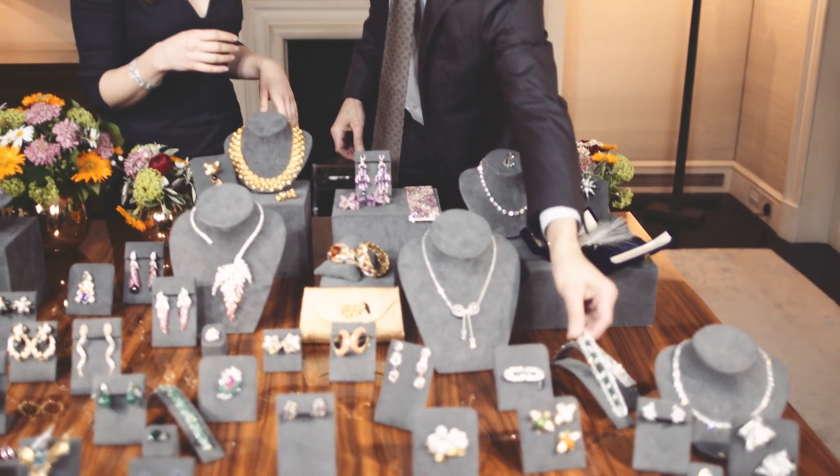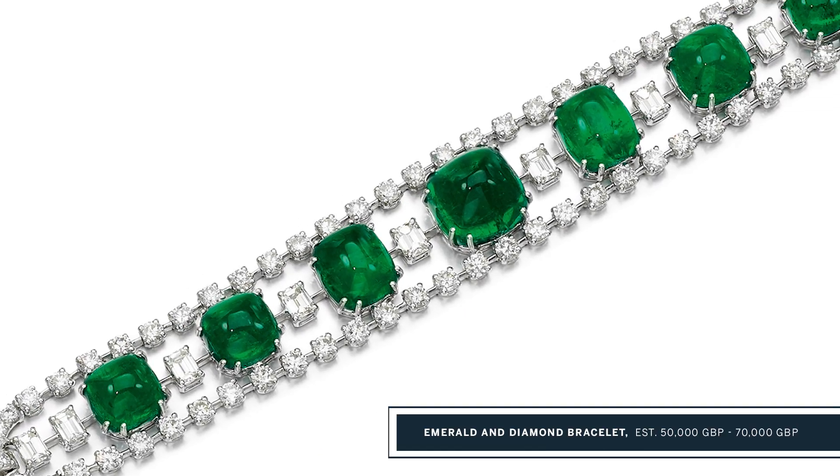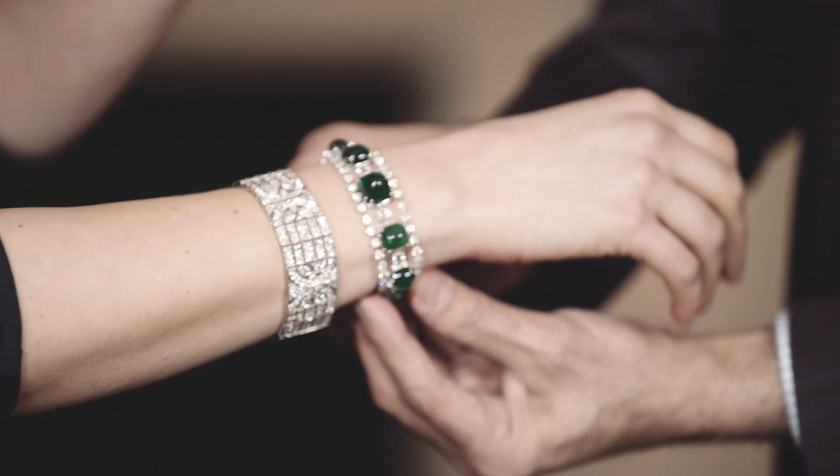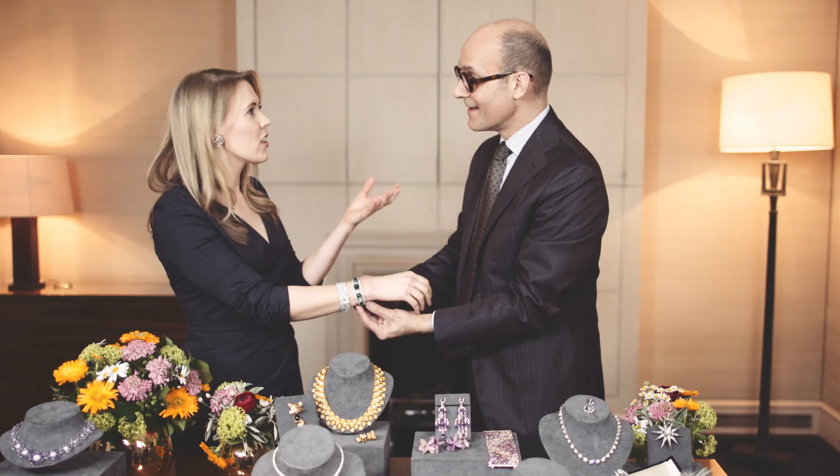Can we start right at the top with this beautiful bracelet? You've picked up one of my favorite pieces, and I would definitely pile this up with more bracelets, because the more the merrier. These cabochon emeralds are such a fantastic color, and they're so in season at the moment. There were so many emeralds on the red carpet at the Oscars — I noticed that.